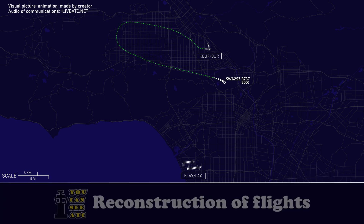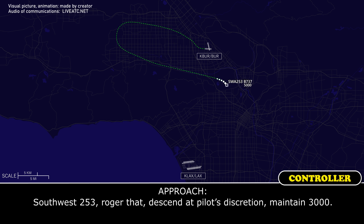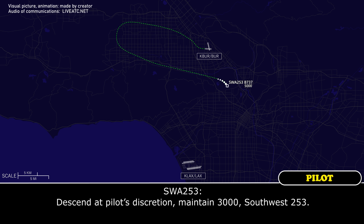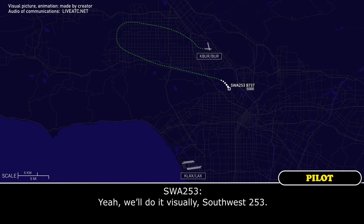Do you want equipment standing by? Yeah, let's go ahead and roll it, Southwest 253 — we'll get a look at it before we taxi anywhere. Southwest 253, roger that, descend at pilot's discretion, maintain 3,000. Descend pilot's discretion, maintain 3,000, Southwest 253. Do you want the ILS, or do you want a visual approach to get in there quick? Yeah, we'll do a visual, Southwest 253.